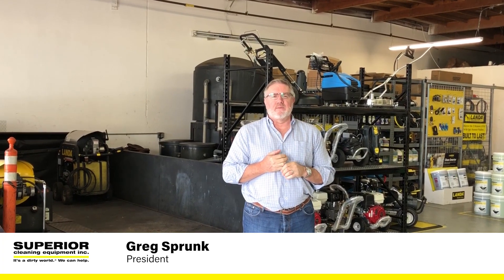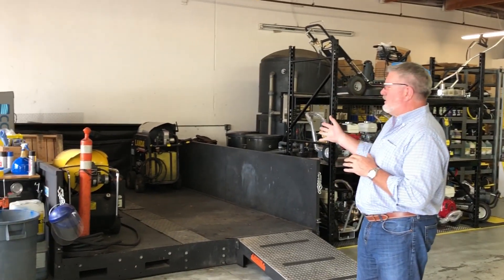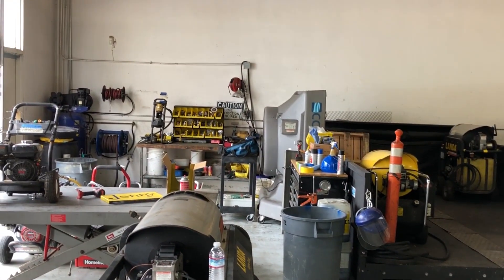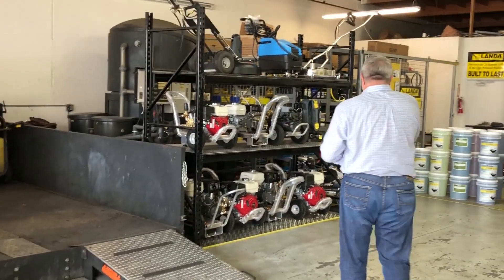Hi, this is Greg Sprunk. I own Superior Cleaning Equipment and we are in our San Diego facility at 8180 Miramar Road. If you haven't been in here for a while, we have made some great upgrades. We expanded our space by 50%, we have our own in-house closed wash rack for testing and running equipment, and a nice in-shop work area. Of course, we also have field service.